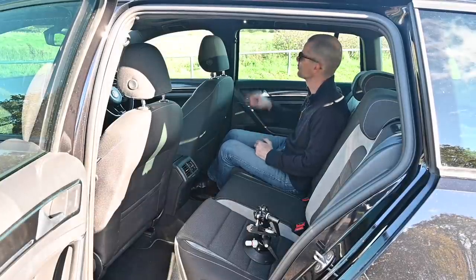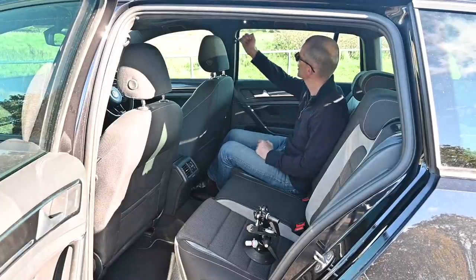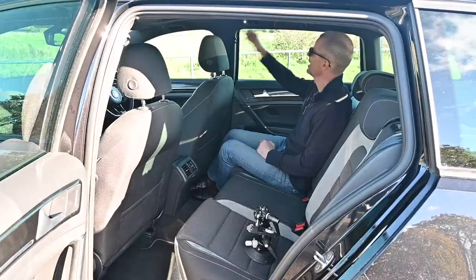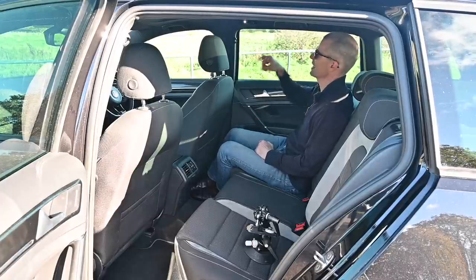There are a couple of nice extra touches — little reading lights above the B-posts left and right, and coat hooks just above there as well, so coats don't hang annoyingly across the window and flap around if you've got a jacket hanging up.